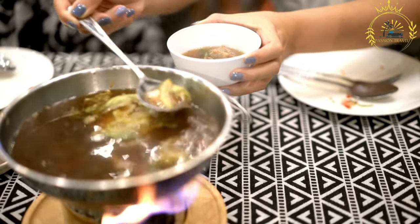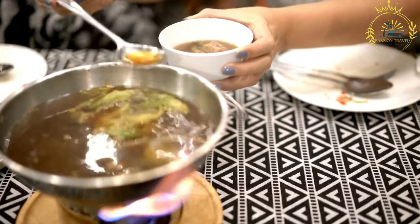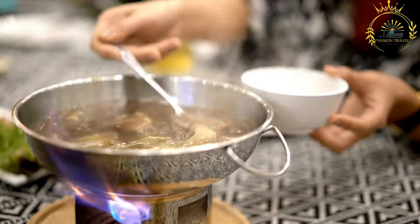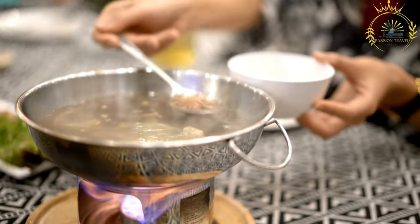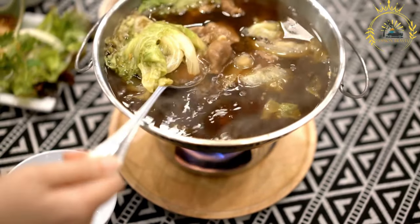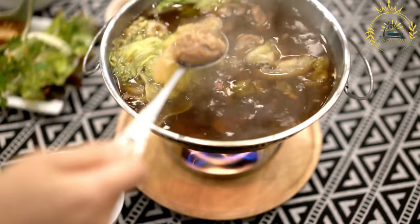Stir well to combine. Add the bay leaf, dried thyme, salt, and pepper. If using cooked meat such as diced chicken or sausage, add it at this point. Bring the soup to a boil, then reduce the heat to low. Cover the pot and let the soup simmer for about 30-40 minutes, or until the cabbage and vegetables are tender. Taste and adjust the seasoning with more salt and pepper if needed.